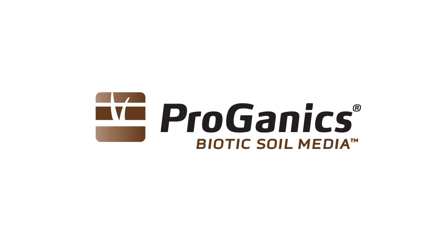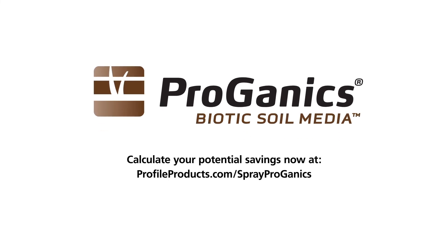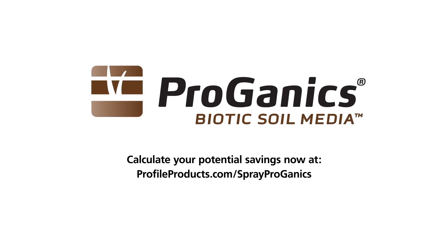If failure isn't an option on your project, Proganix is your solution. Calculate your potential cost savings now with the Proganix calculator and don't let depleted soils delay the success of your project.